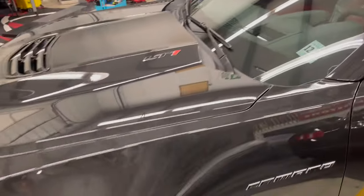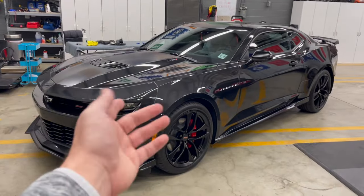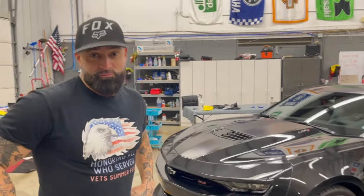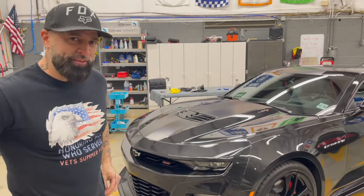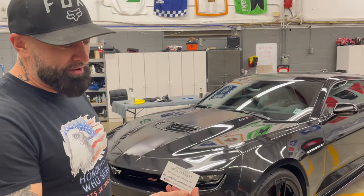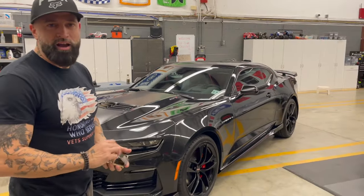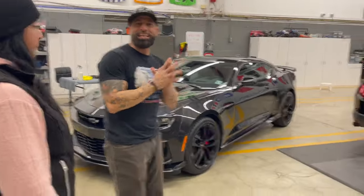If someone wants to bring a car in, you can call or text at 973-713-0553 — the number will be at the bottom of the video. You can also visit airlineceramics.com. They can get you set up either in New Jersey or Texas.